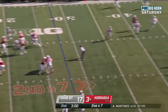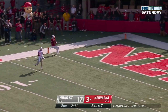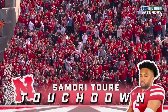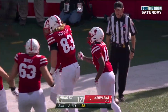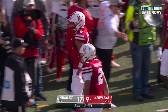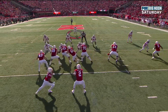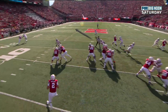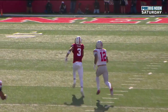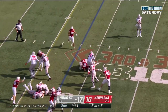Martinez sets up deep in the pocket, guns it — caught! Samori Toure, can he get there — Samori Toure, touchdown Cornhuskers! 72 yards! Right when you say the Buckeyes aren't giving up big plays, boom. Watch the safety get too far over to his right — Martinez half rolls to the left, the safety clears the middle of the field, and Toure is wide open. Nebraska with all three timeouts remaining.